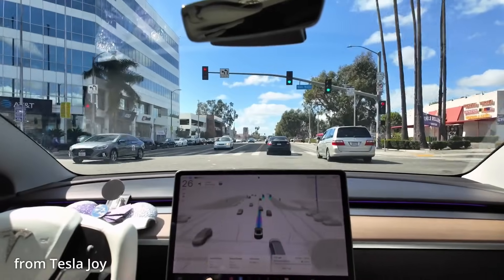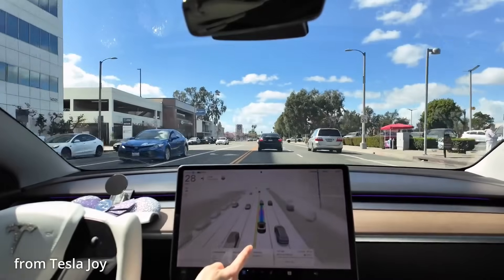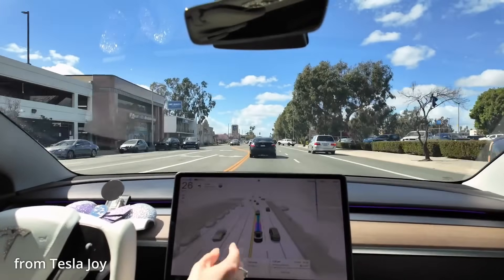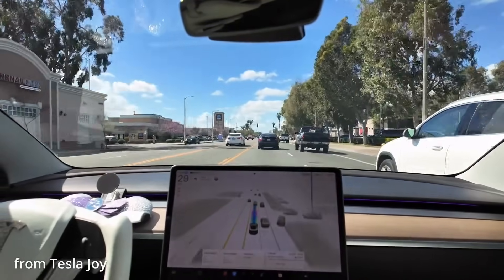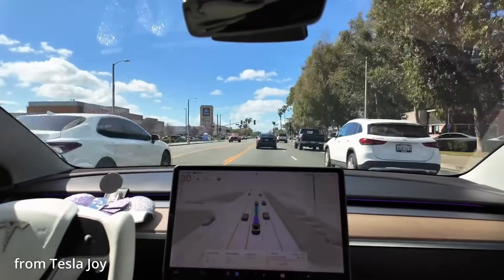This includes lane centering issues where it actually hugs the center line too much, making it kind of dangerous. I'm all the way to the left — like on the lane marking, or this close to the lane marking on the left. So this problem continues in 12.6.4. There's also issues where it makes lane changes way too late. And then there's also issues where it will try to run through a red light — it'll be stopped completely at an intersection and then start to go before it should.